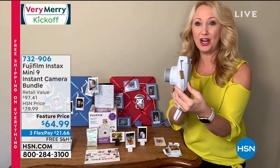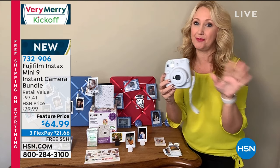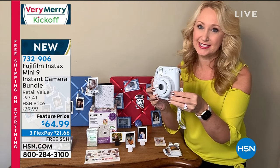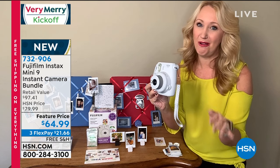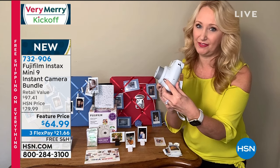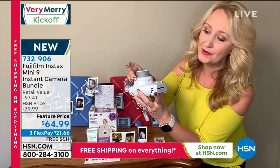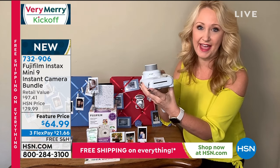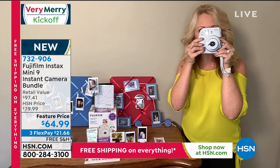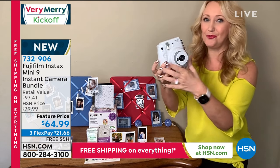Everything is included: wrist strap, double-A batteries, so as soon as your recipient opens this holiday season everyone can use it — all ages, little ones, moms and dads, grandparents. You touch the one button, and the lighting effects are right up here on top. It knows you're indoors. If you're out in cloudy or sunny weather you just dial in the lighting. It has a built-in automatic flash and an eye-level viewfinder built right in.